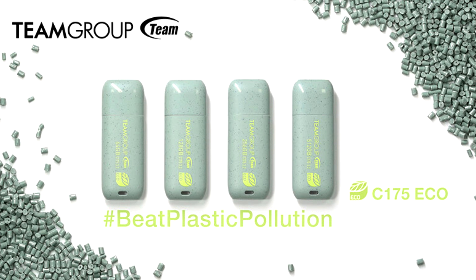Owning a C175Eco Net Zero Flash Drive is a lifestyle choice, a commitment to energy conservation and carbon reduction, and a real step towards protecting our planet Earth. Let's beat plastic pollution together.